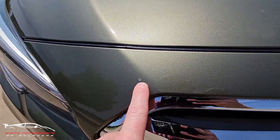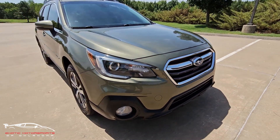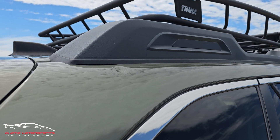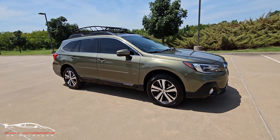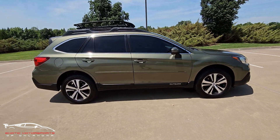And then a few rock chips on the bumper and just a couple more throughout, but nothing that stands out. We also have a ding right here just underneath the roof rails. If you have any other questions about this vehicle, give us a shout at Exotic Motorsports of Oklahoma — I'll put the link down in the description. Thanks guys and have a good one.